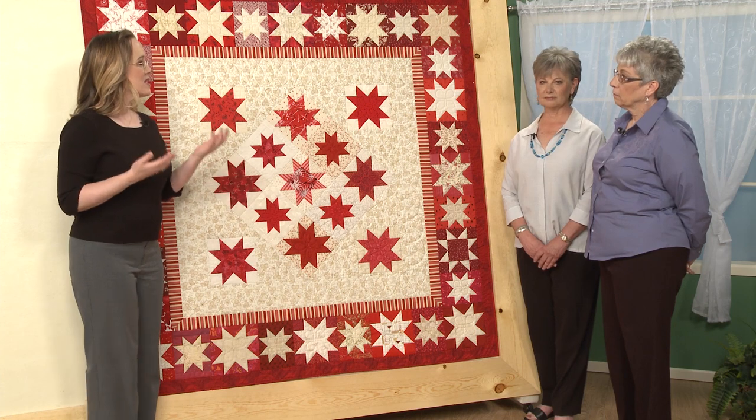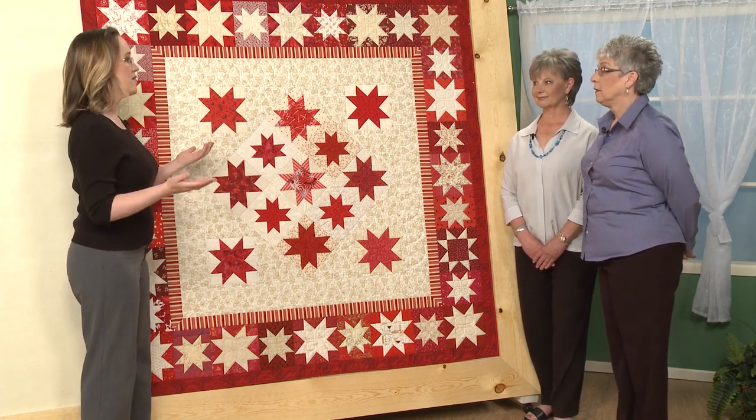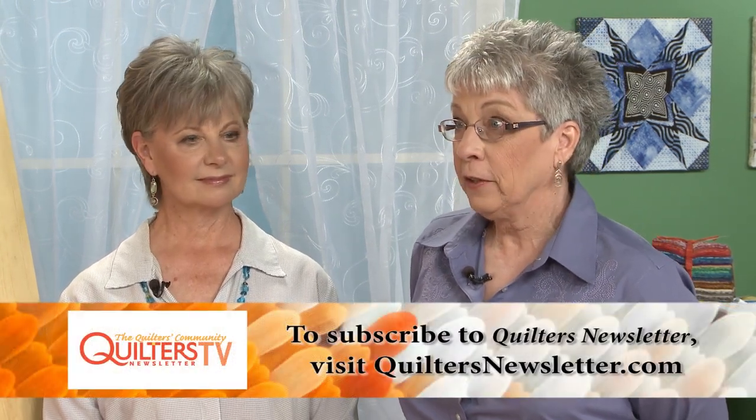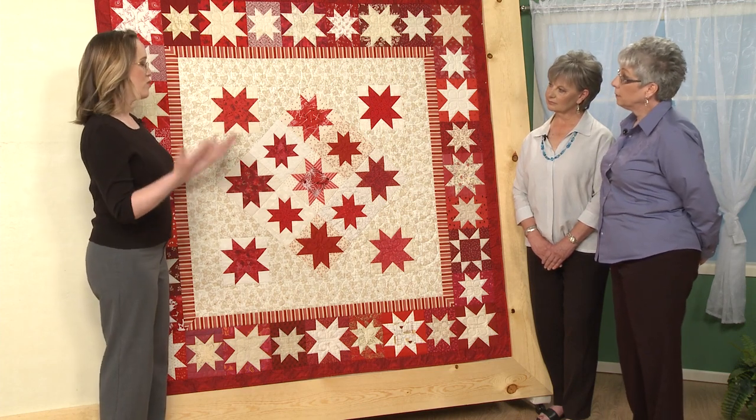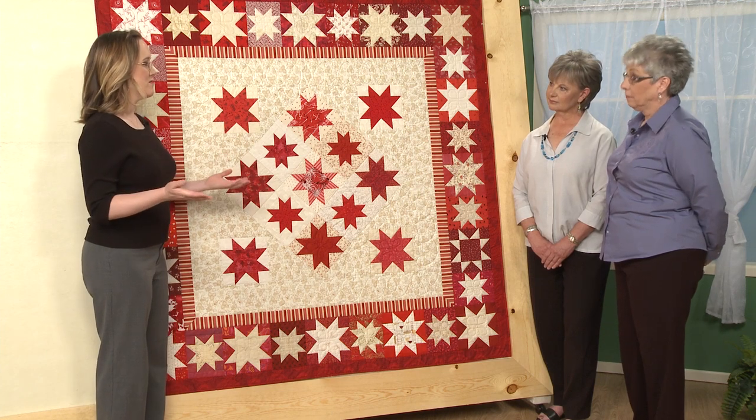So let's start out, Lori. Tell us about how this started. Well, this is the 45th anniversary for Quilters Newsletter, and totally unsolicited, Judy Martin, who is an author and a quilt designer and a former Quilters Newsletter editor, sent us the pattern and suggested that we have former staff members and current staff members make blocks. September is our 45th anniversary month.